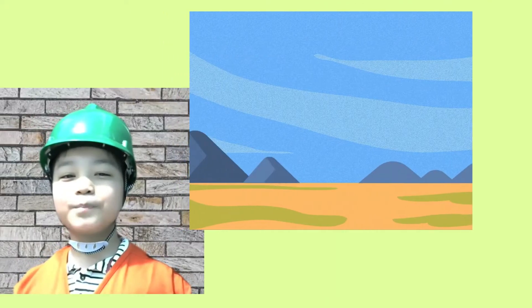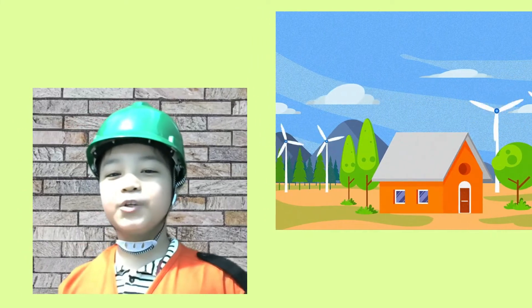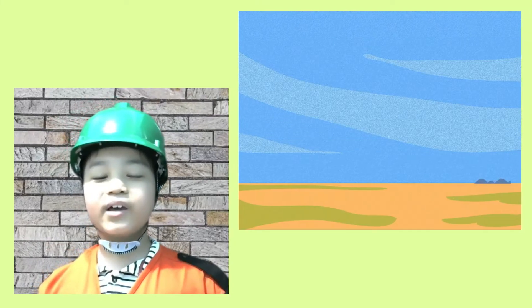So, here are some simple ways on how to conserve energy. And by doing this, you will be able to show that you have taken care of the environment.